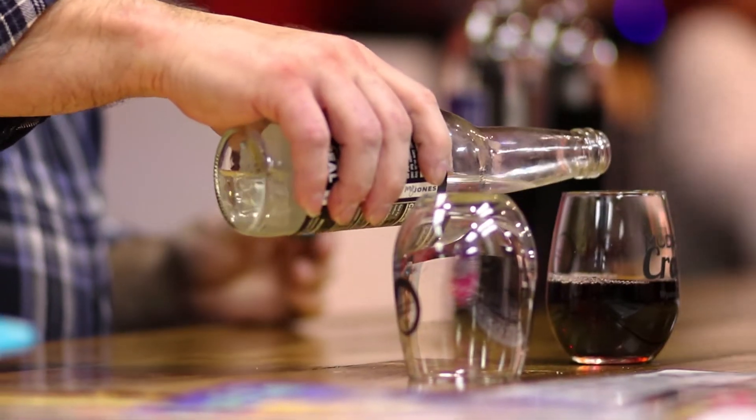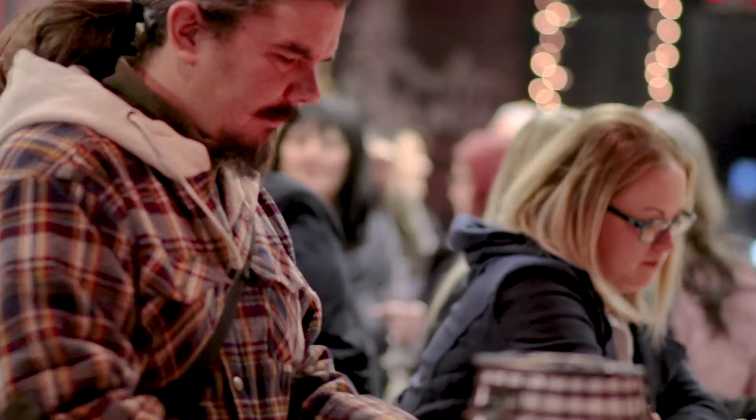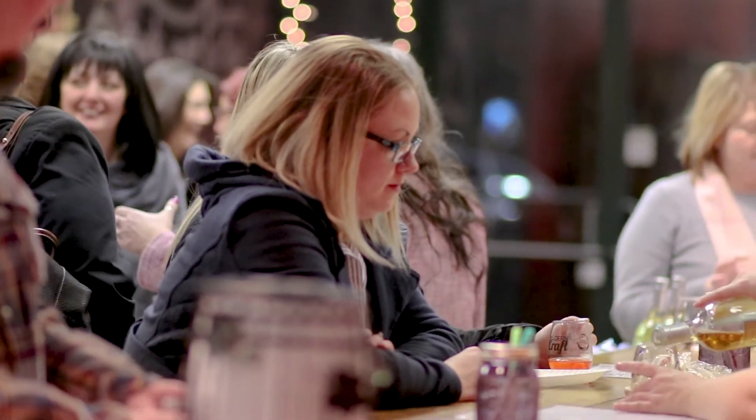We are non-traditional wine. We say that we are kind of the gateway to the wine world here. For non-traditional wine drinkers, it's a perfect place to come in and try some fun wines. We have traditional wines as well for the traditional wine drinkers.